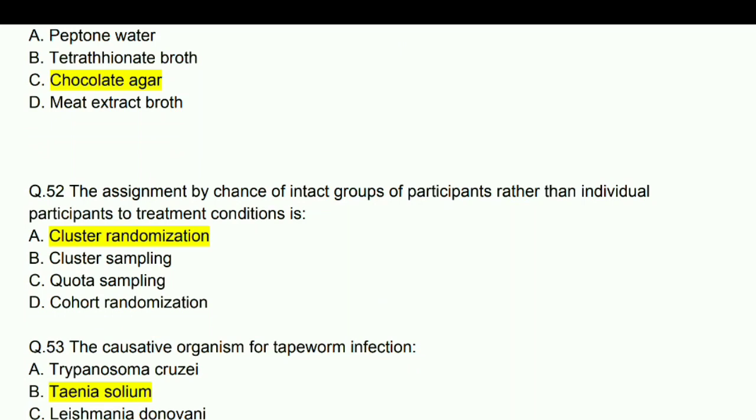The assignment by chance of intact groups of participants rather than individual participants to treatment conditions is cluster randomization.